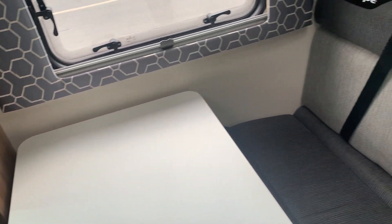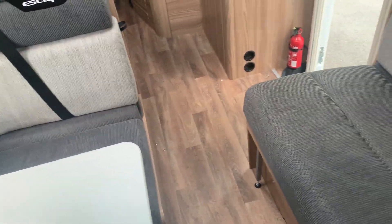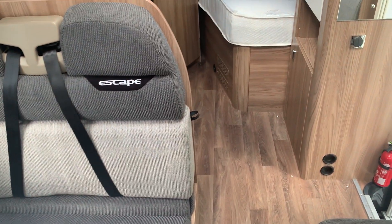So this one's a four-belt, four-berth. See there, the two facing seats, the two seatbelts. You've also got another seat on the right-hand side there, and that of course makes you into a double bed. You've got a nice table, and these front chairs swivel.